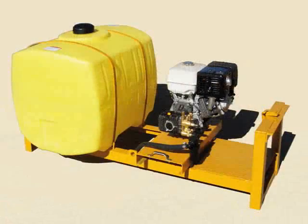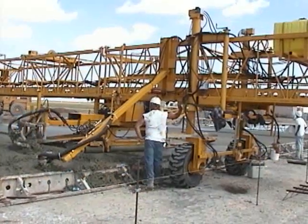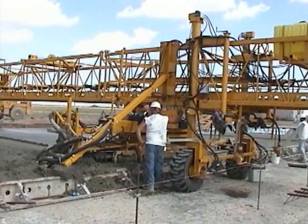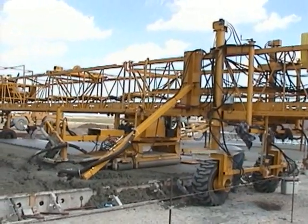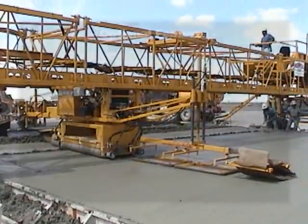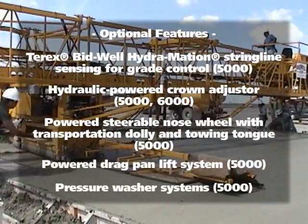The Tarex Bidwell 6000 Airport Paver features a pressure washer for convenient cleanup, a hydraulic powered crown adjuster, and a powered steerable nose wheel with a transportation dolly. The 6500 model enhances your paving capabilities with hydromation string line sensing control for elevation and steering, and puncture resistant pneumatic rubber tires for paving and traveling or moving on the job site without towing. Tarex Bidwell Airport Pavers offer several options to meet your specific paving needs.